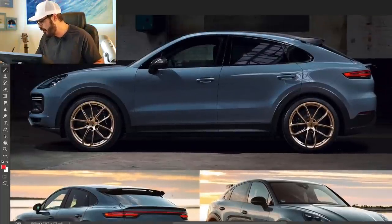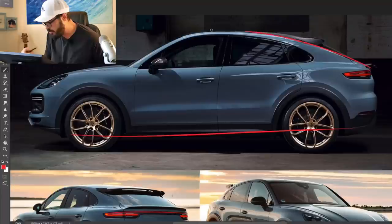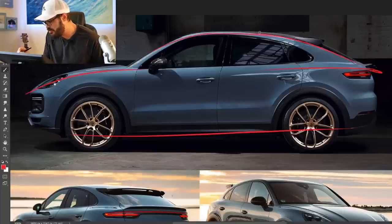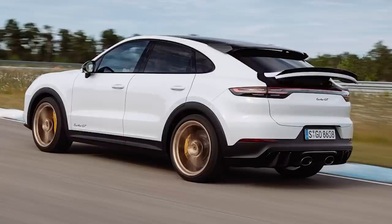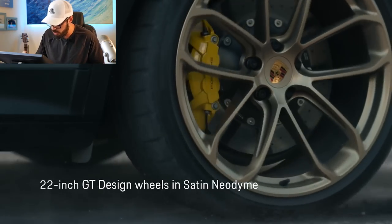Moving on to number two is the Cayenne Turbo GT. I never thought I would have a coupe SUV on this list, but if the Mercedes GLE was on the list for its plantedness, this is here for its performance and heritage. There isn't a single SUV coupe that I think looks good except for this one, and the reason is the heritage of Porsche. The coupe version of the Cayenne looks more natural than the normal Cayenne because we're used to seeing this sloping roofline as clear DNA for Porsche, and then you have these big 22-inch wheels for the Turbo GT version.